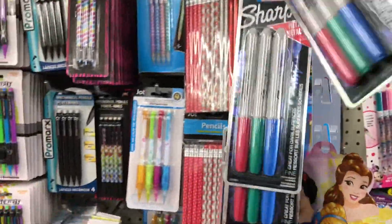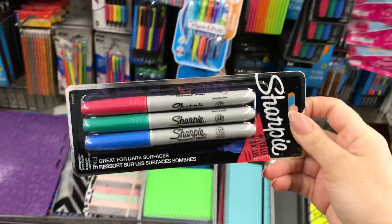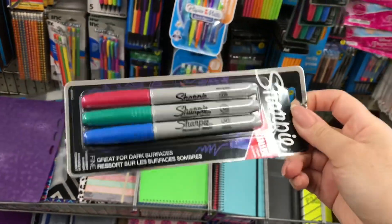I have never found a pack of three Sharpies at Dollar Tree before - I'm going to buy these for my daughter, she'll love them.